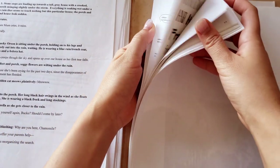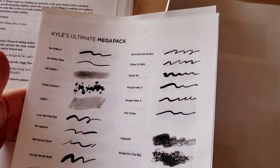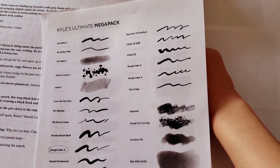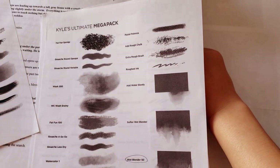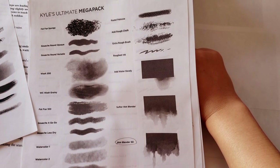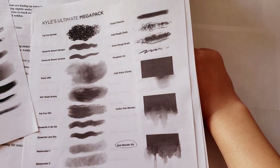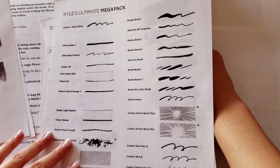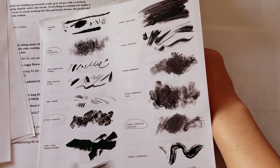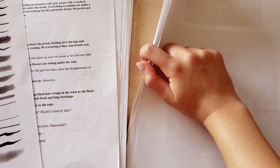I also printed out brush cheat sheets from Kyle's Mega Pack brush set that I bought for Photoshop. I circled the ones I thought were good. The wet blender I used a lot — it's a beautiful effect, but it no longer looks the same in Photoshop and I'm pissed about that. At some point I'm going to sit down and figure out how to make it look like that again. I also picked some textures I wanted to use going forward.